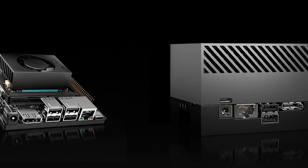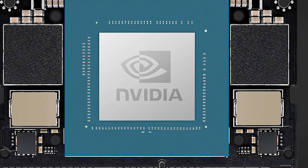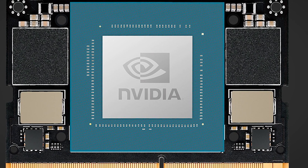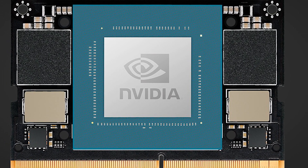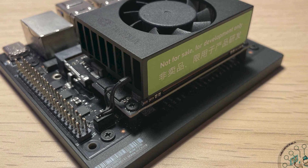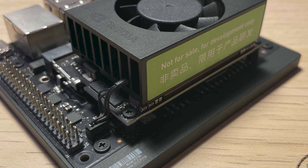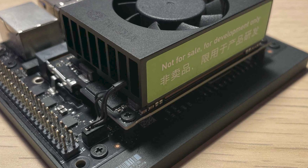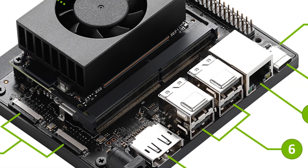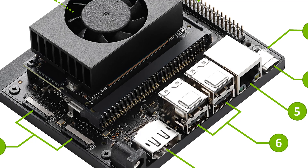A particularly innovative aspect is the 40-pin GPIO compatibility with the Raspberry Pi ecosystem. This design decision allows developers to leverage the vast set of existing hardware and accessories for Raspberry Pi, significantly reducing barriers to entry for experimentation and prototyping. The L4T (Linux for Tegra) operating system that comes with the device is a Linux distribution specifically optimized for NVIDIA hardware, allowing for better utilization of system resources and a solid foundation for application development.